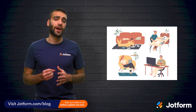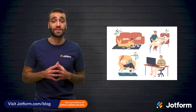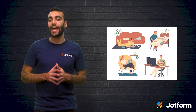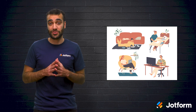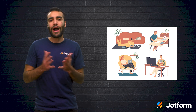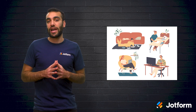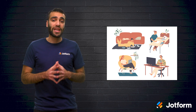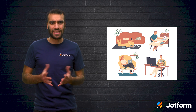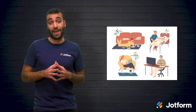Working from home certainly requires some adjustments, especially if you've been working in a traditional office setting for a long time. At home, there can be around-the-clock distractions like pets, kids, and streaming services. So how can we stay productive, communicate with our teams, block out distractions, track our time, manage our projects, and have meetings? As it turns out, there's an app for that — or several of them, actually.